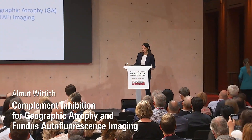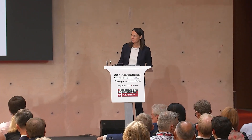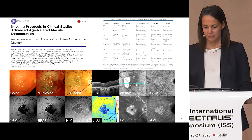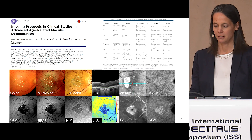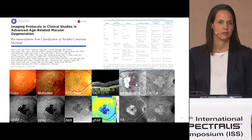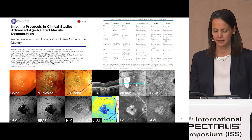Thank you very much for your kind introduction Frank, dear Professor Yu, dear Stefan, thank you for organizing this meeting. I hope you are ready for this rapid fire review. There is no doubt that multimodal imaging is required for precise diagnostics and monitoring in patients with geographic atrophy for follow-up and diagnostics.